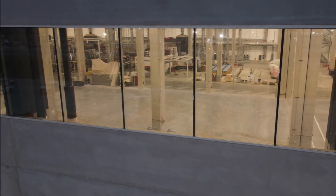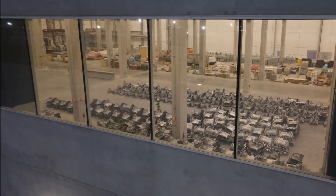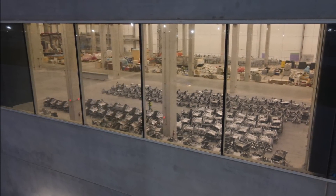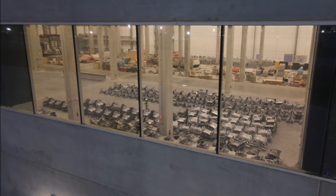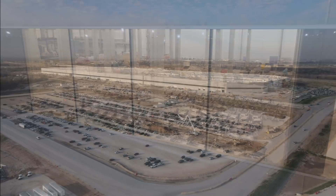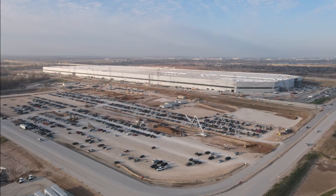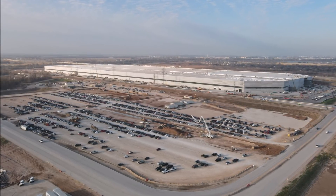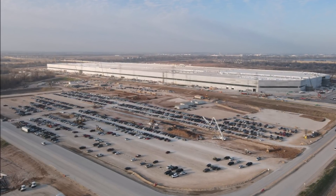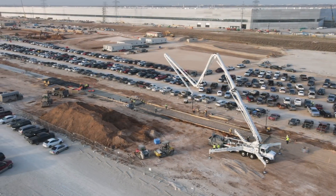Regarding Giga Press — Giga Presses are a series of aluminum die casting machines manufactured by IDRA Group in Italy, a Japanese-Italian company. They are notable for being the largest high-pressure die casting machines in the world, with a clamping force of 55,000 to 61,000 kilotons. Each machine weighs from 410 to 430 tons — that's roughly 900,000 to 950,000 pounds, close to 1 million pounds each.